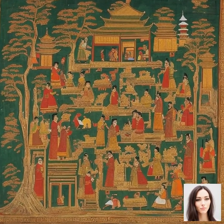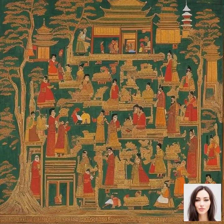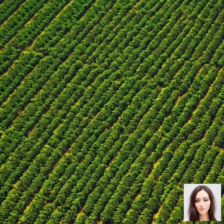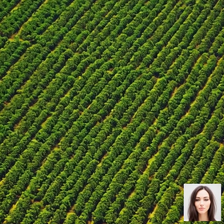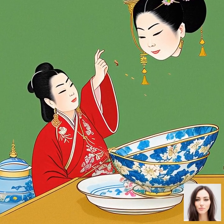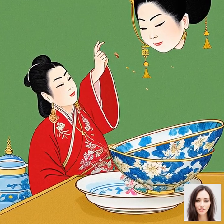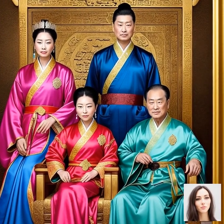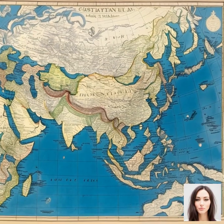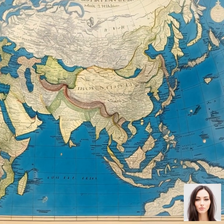Let's turn the pages of history and visit the ancient civilizations of China and India. These nations hold an especially rich heritage when it comes to the production of silk and the rearing of silkworms. The story of silk is not just about a fabric — it's a narrative woven through the annals of time, shaping cultures, influencing trade, and even sparking wars. It's believed that the art of sericulture, the rearing of silkworms for silk production, began in China almost 5,000 years ago.